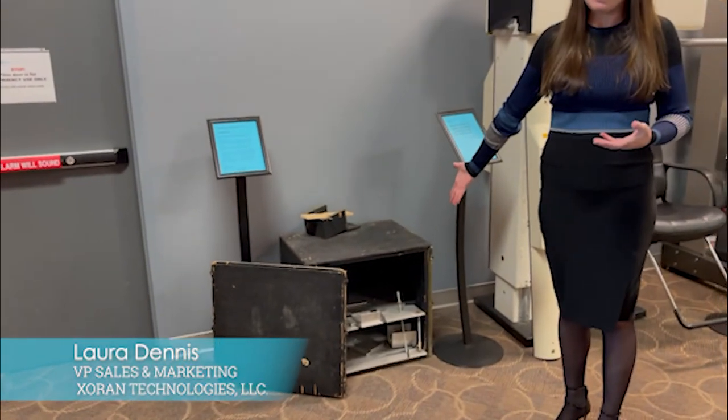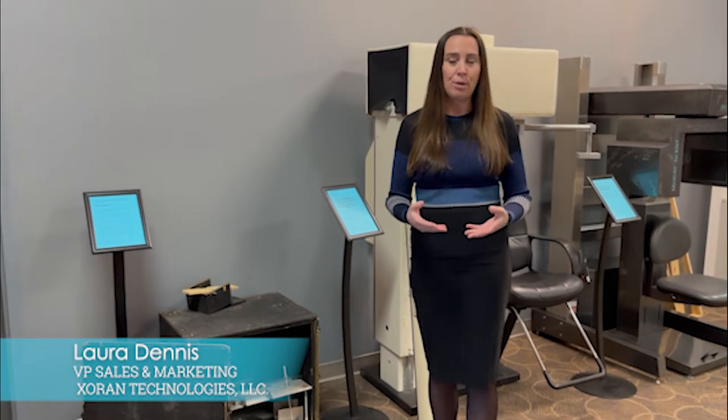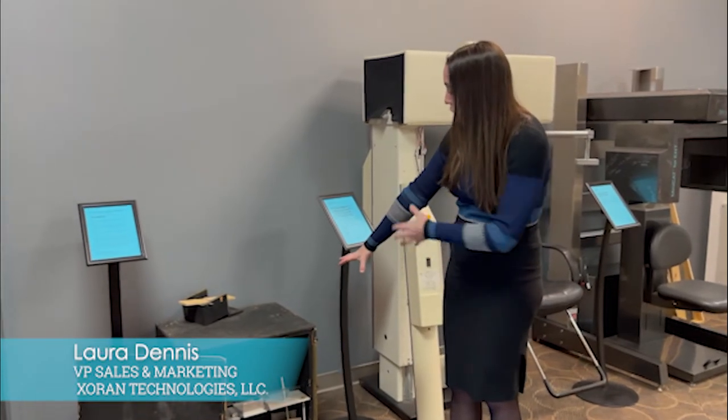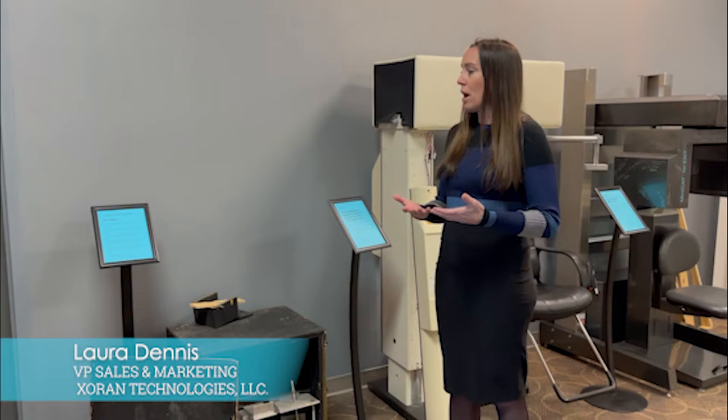Our head CT in a box — this is where the magic all started. It may not look like much, but it was very exciting. Zoron was founded over 20 years ago out of research at the University of Michigan Ann Arbor. The concept of our early scientists was to come up with a way to just scan the head. This is the CT system prototype that would soon become our future products. We were also founded early on by grants from the National Institutes of Health, and we really appreciated all of their assistance with us getting our start as a medical device company.